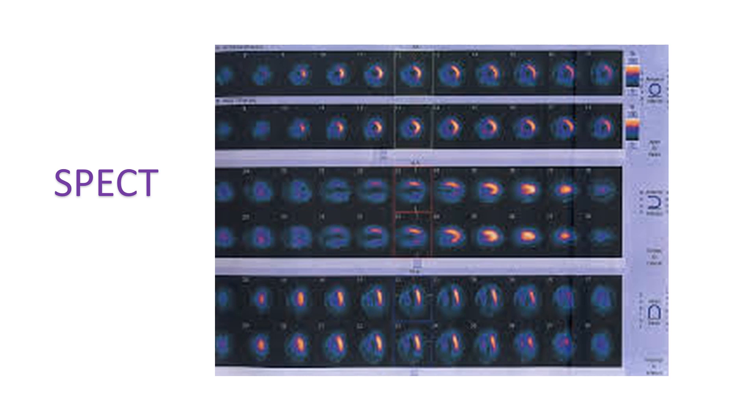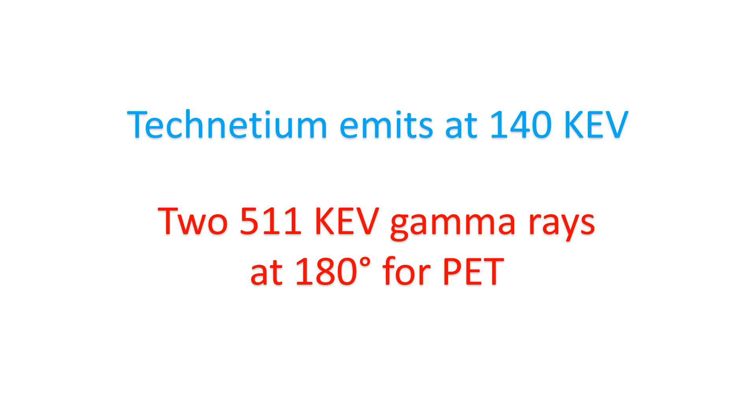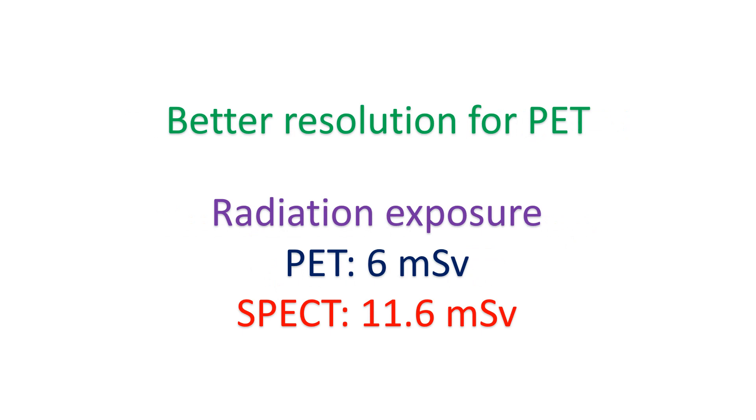PET imaging has superior diagnostic accuracy compared to single photon emission computed tomography. It has improved spatial and temporal resolution, can measure regional blood flow, and has less radiation. In PET, high energy gamma rays of 511 keV are emitted at 180 degrees during annihilation of positron and electron, compared with 140 keV for technetium. The high energy gamma rays are absorbed by detectors giving better resolution images. Radiation exposure of PET was reported as 6 mSv vs 11.6 mSv for SPECT.